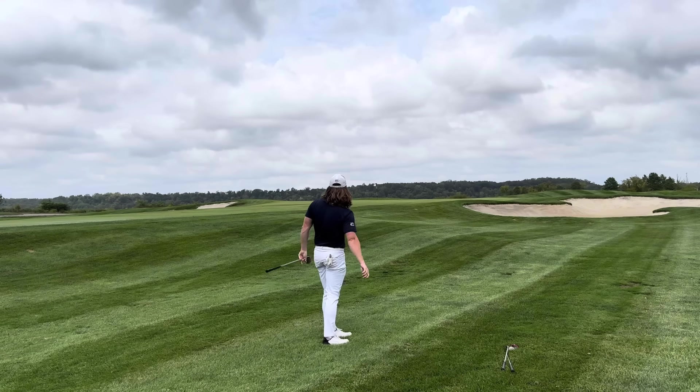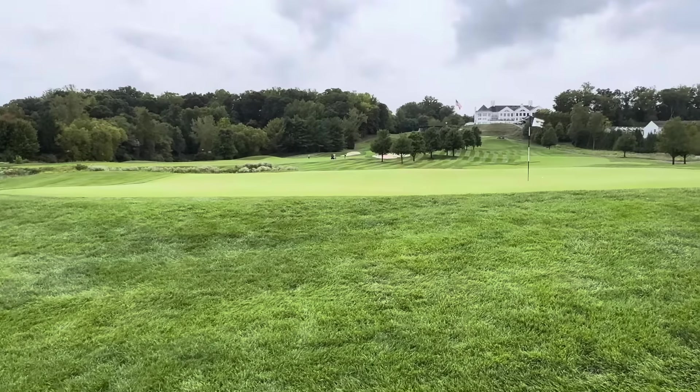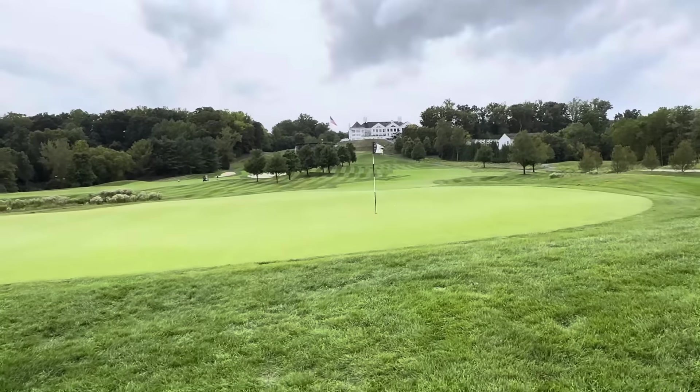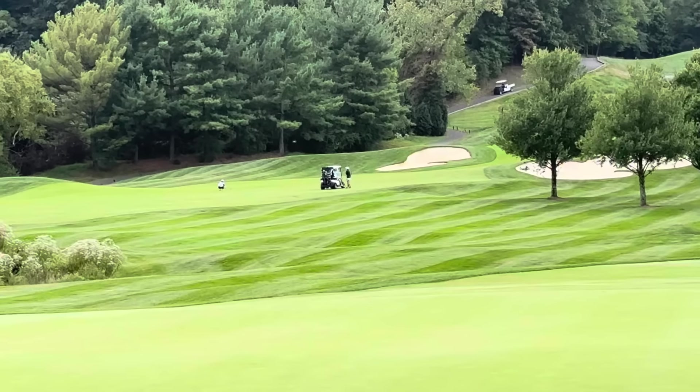I have about 65 yards left here, hitting a flighted sand wedge. The pin was in the back shelf, so I was just trying to run that thing back up there. I did a really good job of scooting it all the way back to the pin and have a really good look at birdie.